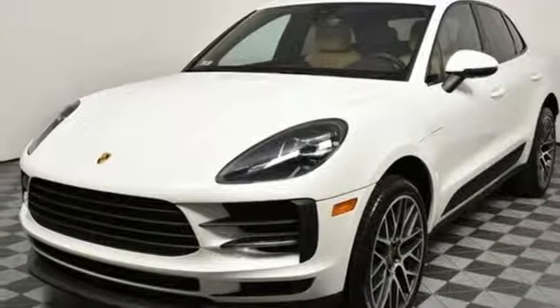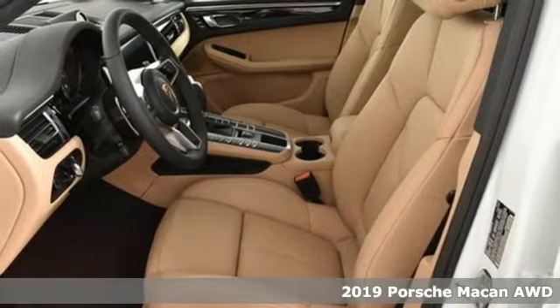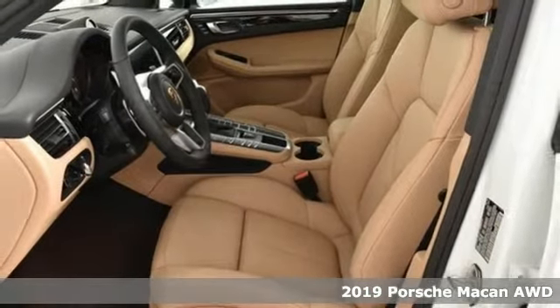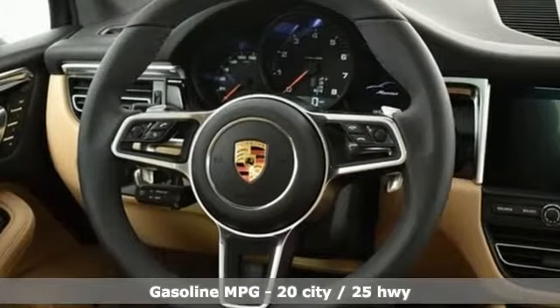Here's a new 2019 Porsche Macan. Its muscular dominant look only hints at the athletic prowess that awaits. This is so much more than a compact SUV. In every way this is a true sports car.